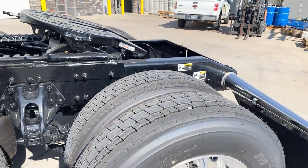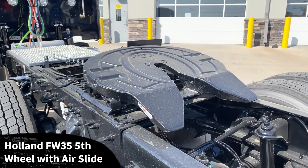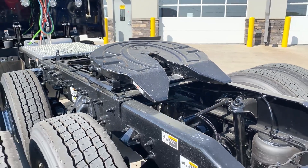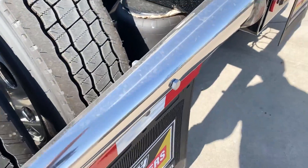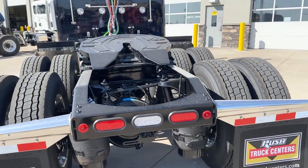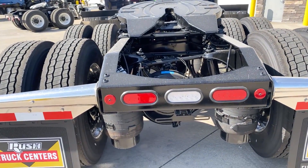Low air leaf rear suspension. There's a look at your Holland FW35 fifth wheel plate with air slide — that is the most popular fifth wheel in the industry. We've got the stainless steel premium mud flap hangers; they're spring loaded so you don't have to worry about damaging them going over bumps. We spec this one with the LED backup and tail lights mounted inside of the frame.